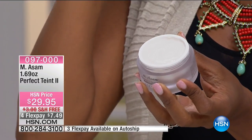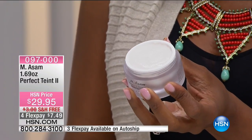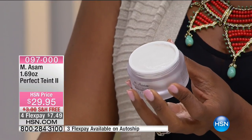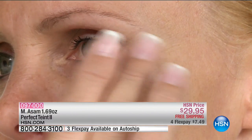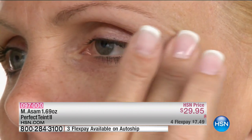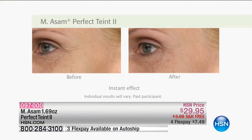You put it on your wrinkles, and right before your eyes it fills them in. What crow's feet? What lines on my forehead? What lip lines? It's all thanks to Perfect Taut Too. You only need a little bit — you don't want to pile it on. Look at where the crow's feet go. That was the fastest before and after you've ever seen — most take a week or a month; that was in seconds.